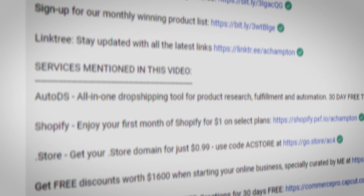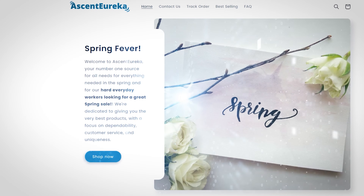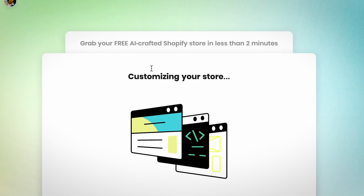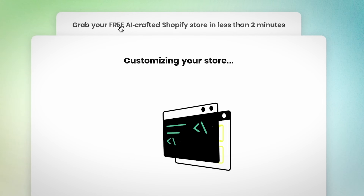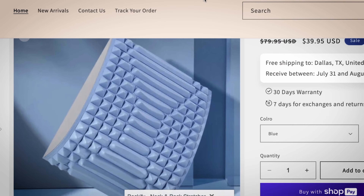And now you can too. In the description down below, I dropped an exclusive link to my AI powered Shopify store builder that scanned all my top performing stores and uses that data to design and build your own Shopify store in just a few steps in a matter of minutes. The best part is it's 100% free. It also automatically loads in high potential winning products with product pages built out for each one.